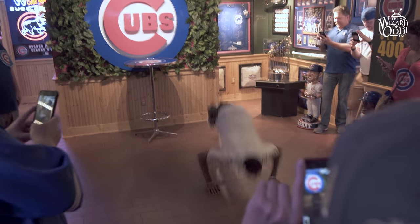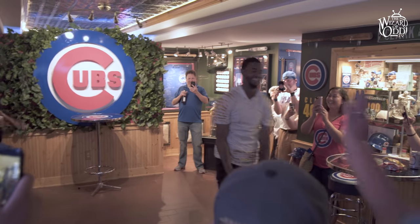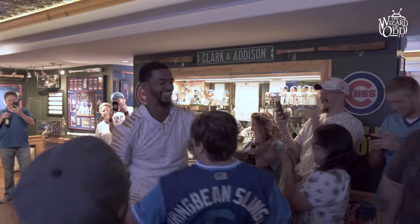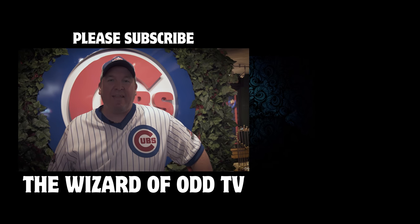Tonight was really special at Club 400. We had some firsts — we had CJ Karaoke to the Zac Brown Band, and he did the worm. We always know it's a great night when the player is only contracted to stay for three hours and they stay for five. That means we're doing something right. Tonight was a remarkable night, one that all Cubs fans won't forget. Please subscribe to The Wizard of Odd TV.